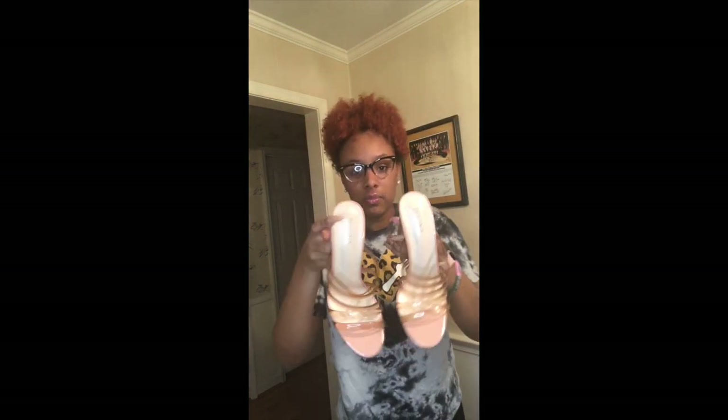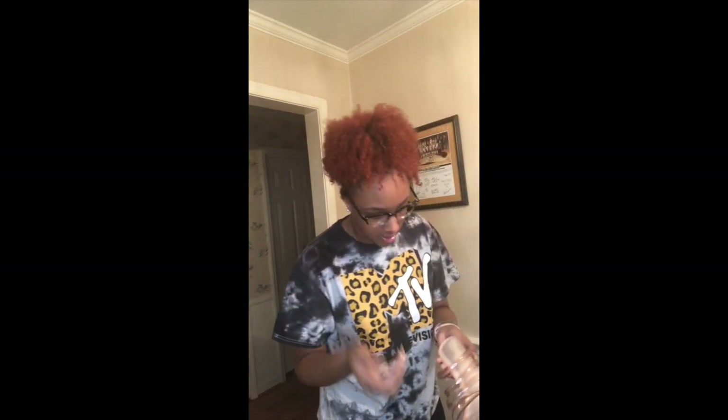These are from Boohoo and I got them in a size 39, which translates to a 7.5 in US size. I believe it's a UK 39.